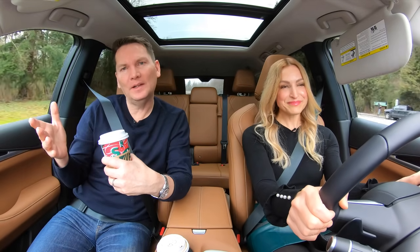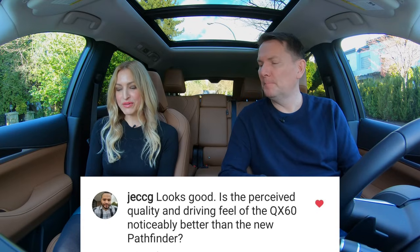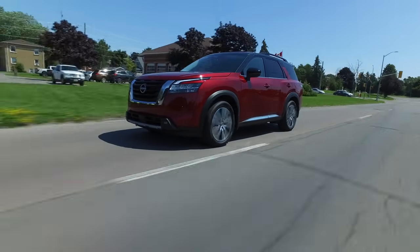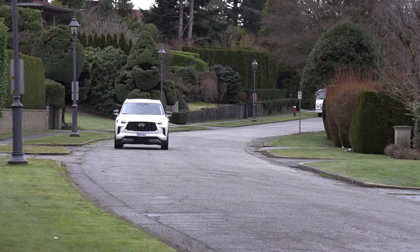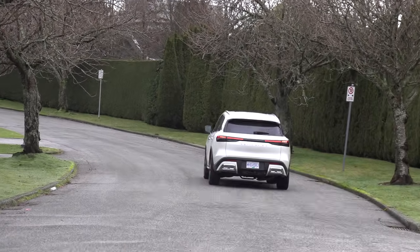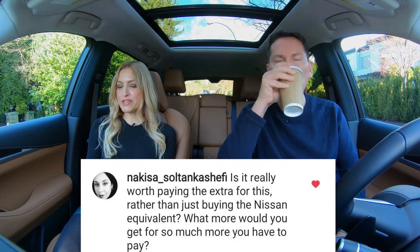Is the perceived quality and driving feel of the QX60 noticeably better than the new Pathfinder? Yes, most definitely. For me it's all about the suspension. The Pathfinder's suspension is really quite crashy over bumps — this one has smoother initial damping. It's still very firm, firmer than expected for an Infiniti product, but the Pathfinder drives more like a truck. The nine-speed automatic is smooth and quick-shifting. With the Pathfinder it was tough to get out of first gear — there was a slight delay. Is it really worth paying the extra for this rather than the Nissan equivalent?